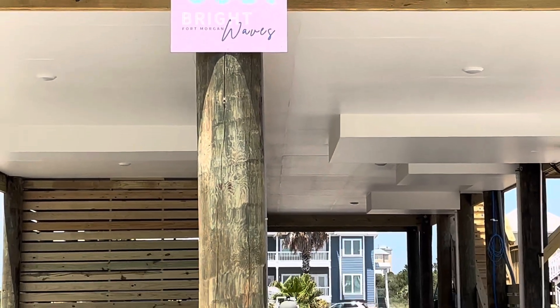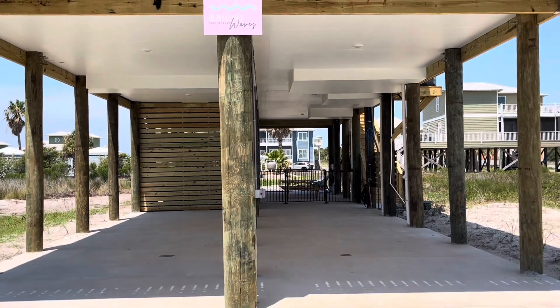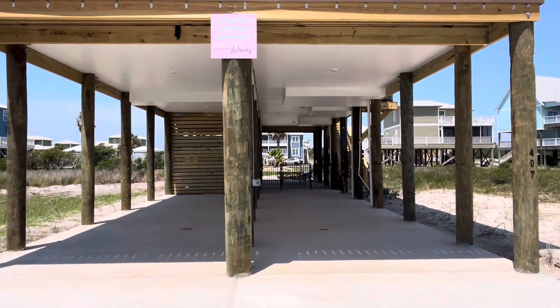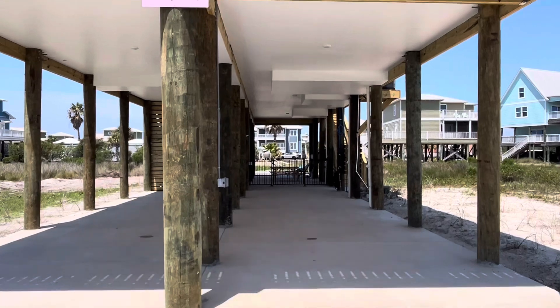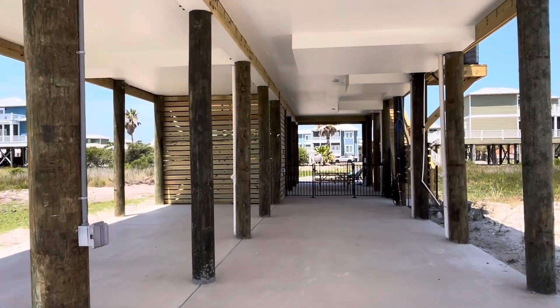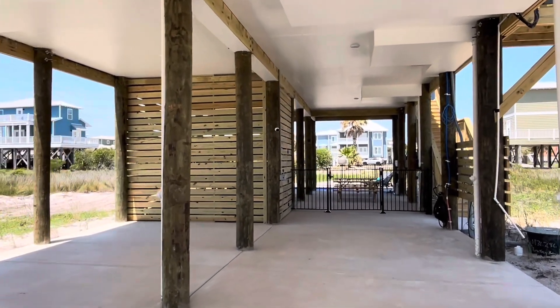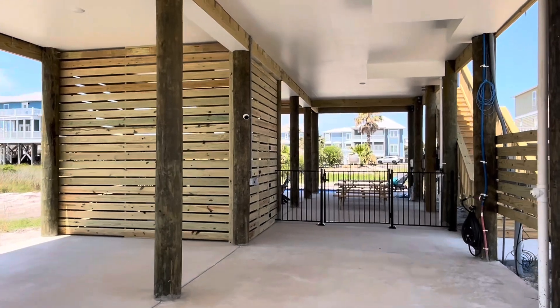Let's check out Bright Waves Fort Morgan. This is so far one of our favorite builds — we love all of them, but this one was so fast and so simple. It is a Franklin Holmes modular. It's four bedrooms, three baths. It's up on pilings, as you can see, because we're just steps off the beach here. It's down in Fort Morgan, Alabama, Gulf Shores.